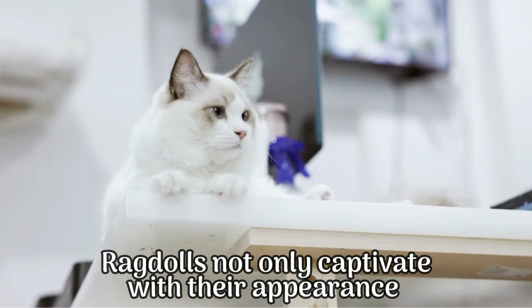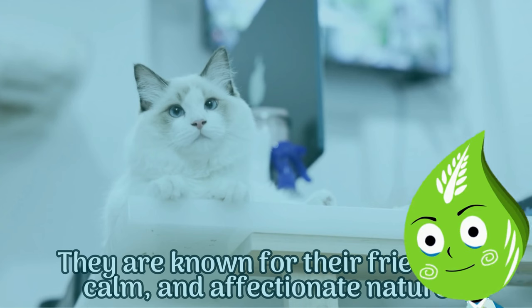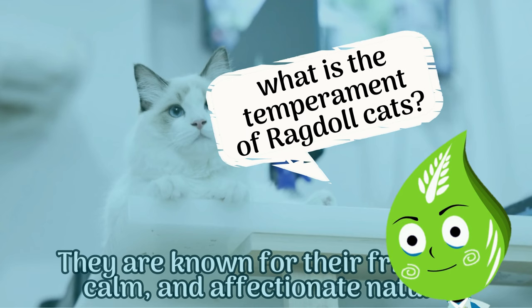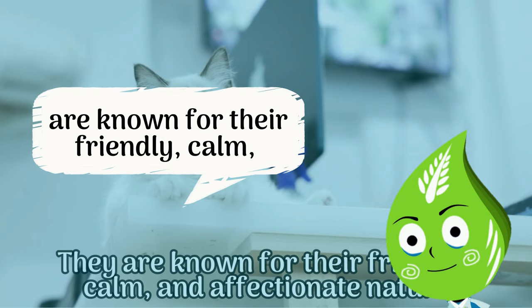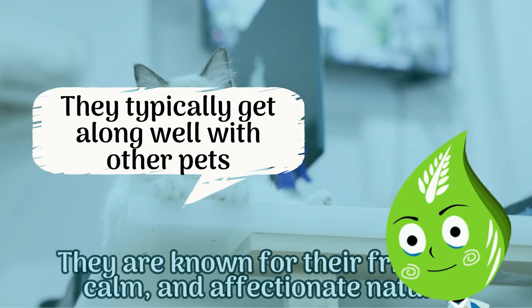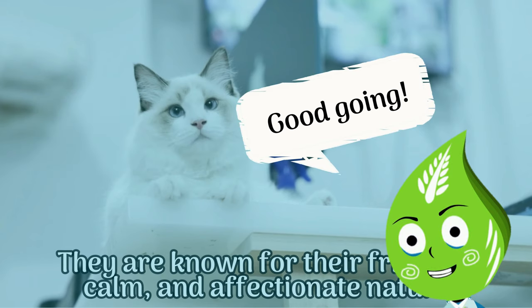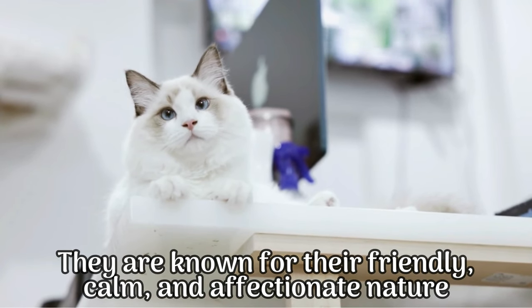Ragdolls not only captivate with their appearance but their temperament as well. What is the temperament of ragdoll cats? Ragdoll cats are known for their friendly, calm, and affectionate nature. They typically get along well with other pets and are generally patient with children. They are known for their friendly, calm, and affectionate nature.